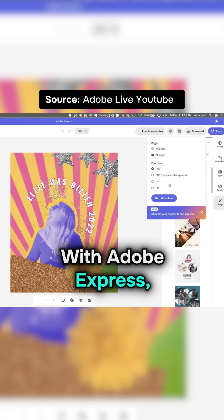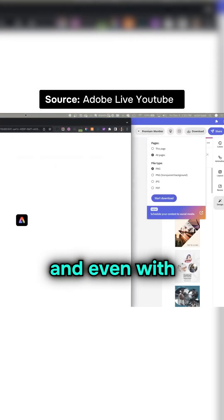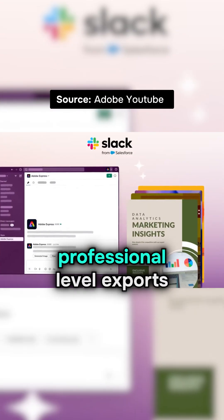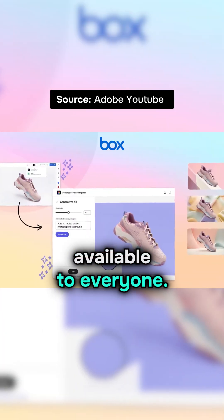That's where Adobe Express comes in. With Adobe Express, you can export your designs in high resolution and even with transparent backgrounds, all for free. Adobe Express takes care of the professional-level exports that Canva hides behind a subscription, and it's available to everyone.